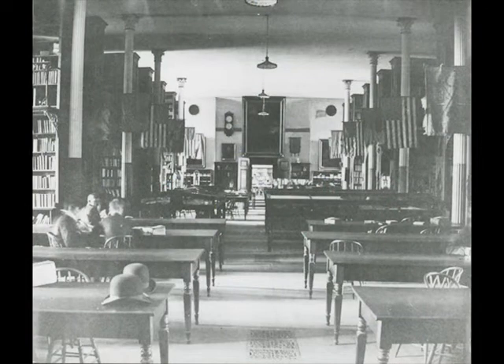Previously, academic libraries were essentially storage facilities, open to faculty only a few hours per week. But Cornell's library building was designed to accommodate a collection of 400,000 books and to provide a convenient way for people to access and use those books.